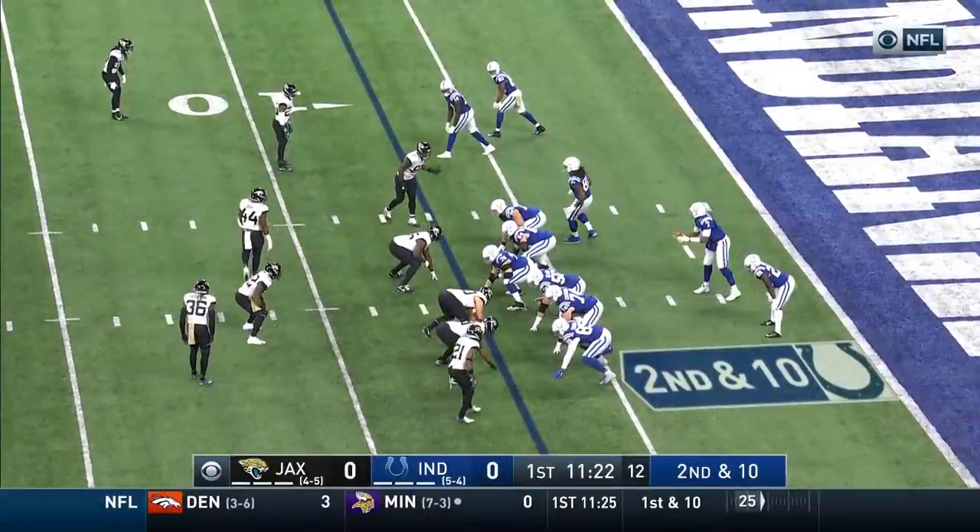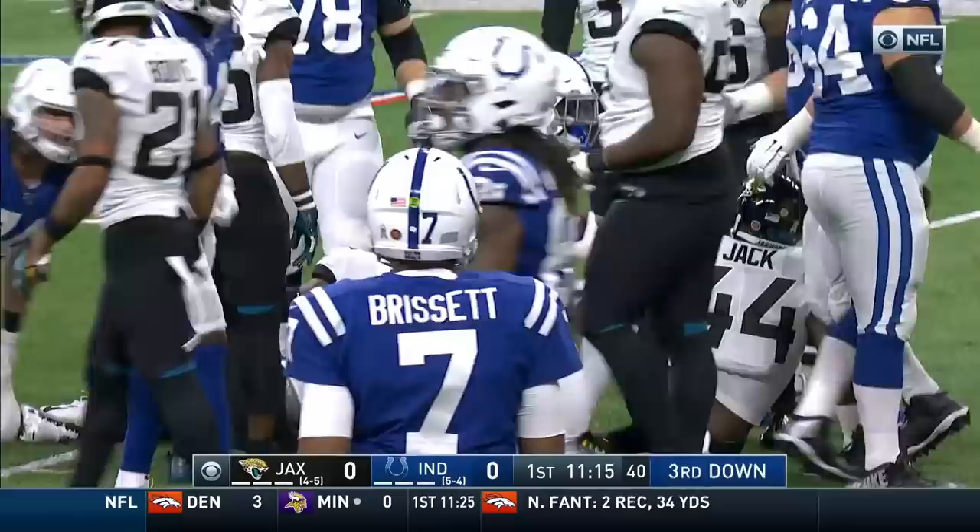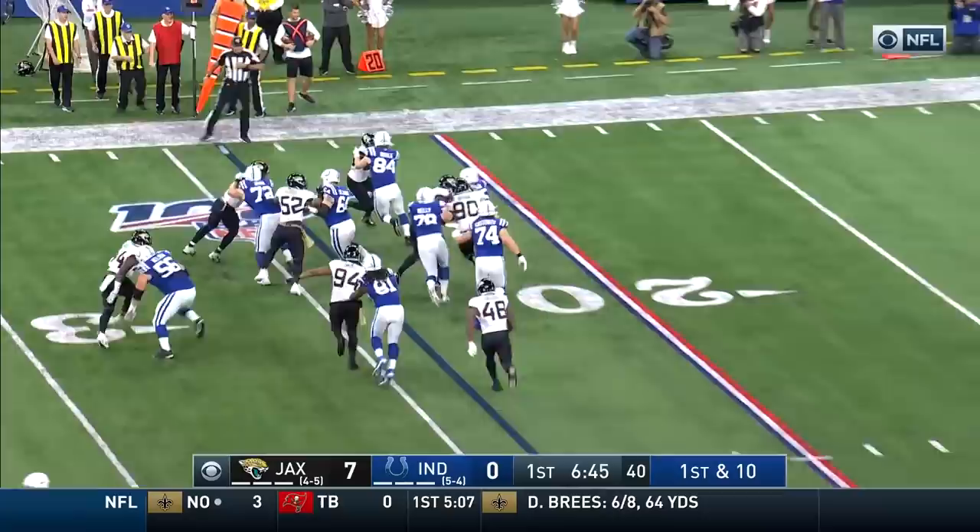Cox goes in motion. He was a question mark because of a hip injury — did not practice all week, but he's active today as Mack takes it out to the 14-yard line. See if Berset can answer with 6:47 to go in the first quarter. It's a handoff to Marlon Mack, and Mack out of bounds just shy of the 30-yard line.